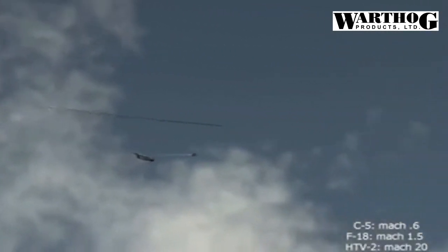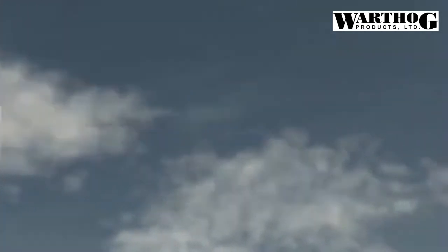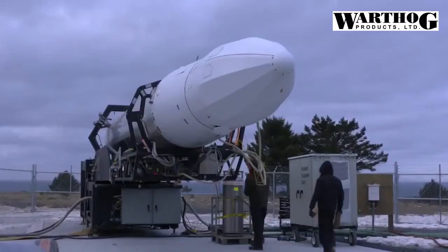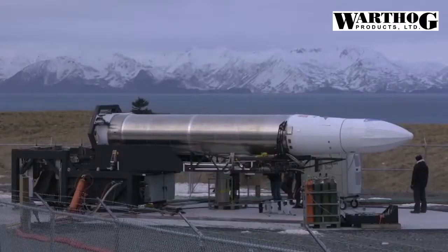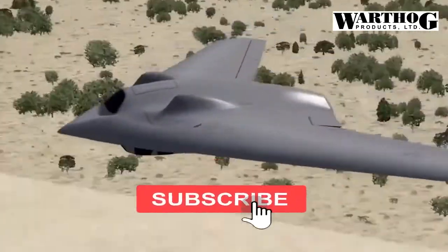Lockheed Speed Racer will begin ground testing imminently, according to Skunk Works officials via Aviation Week. This means Lockheed built a real aircraft to complement the digital twin. Ground testing typically involves watching and testing for reliability, checking for unusual vibrations, and carrying notional payloads while the aircraft is static or moving under its own power.